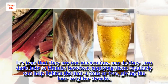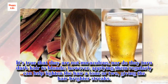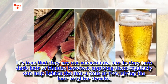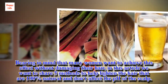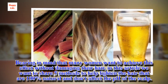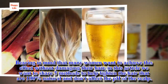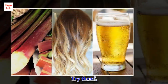It's true that they are not miraculous, nor do they turn dark hair to blonde. However, applying them regularly can help lighten the hair a tone or two, giving the hair brighter streaks. Bearing in mind that many women want to achieve this effect without damaging their hair, in this article we want to share five methods to lighten the hair that are 100% natural and don't affect the pH of the scalp. Try them.